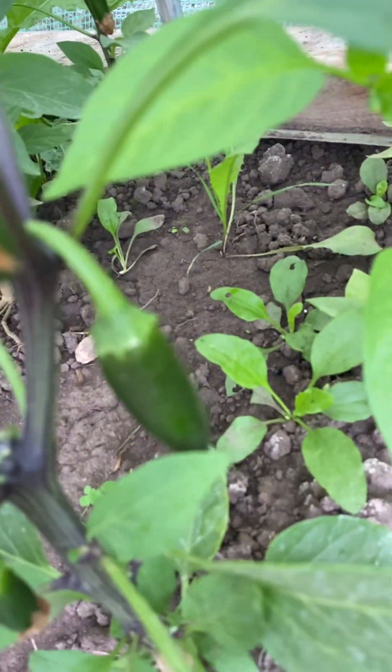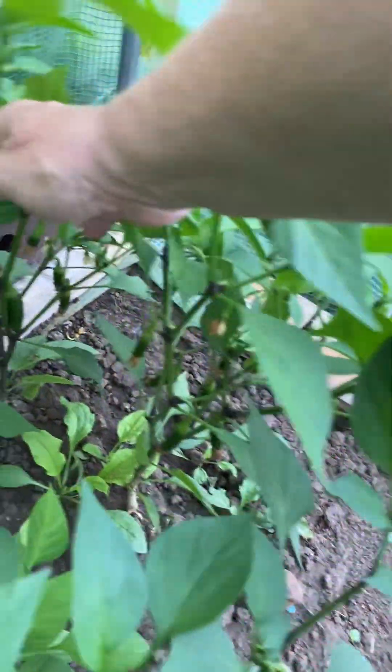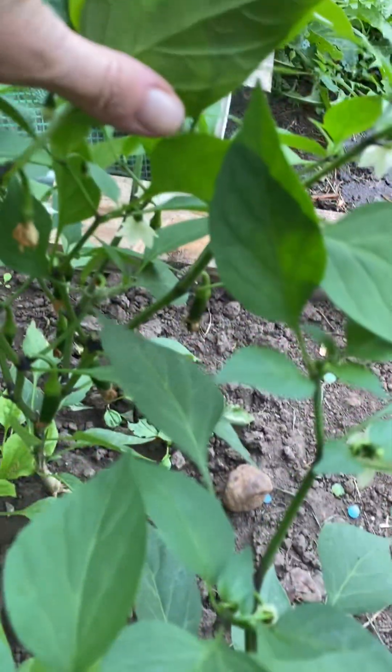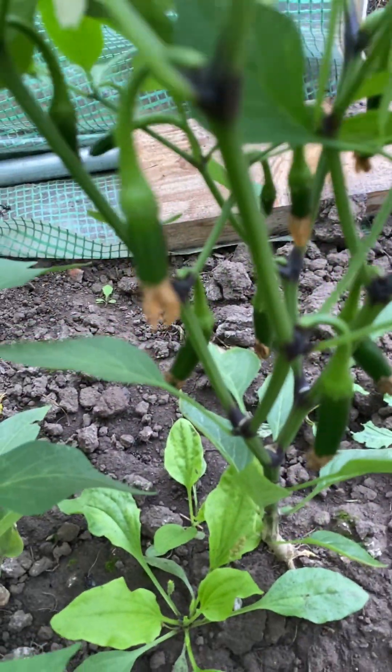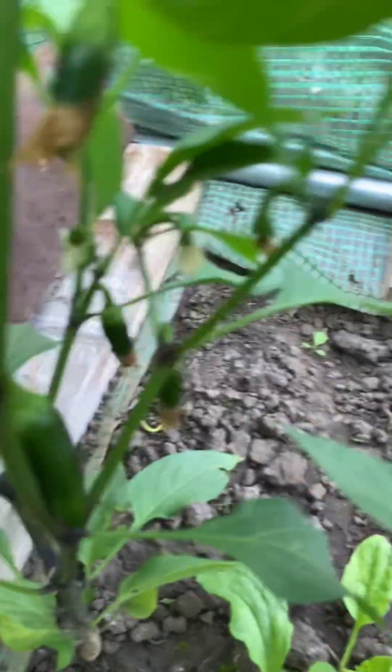These are from MI Gardener — a half-heat jalapeno. I think they're called a Tom. Just look at them, loaded. This one too. So that should be good.